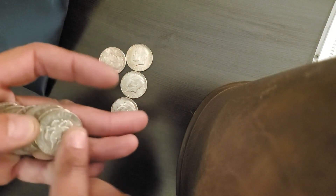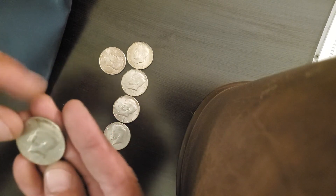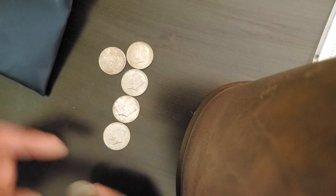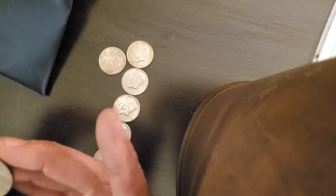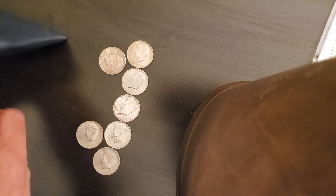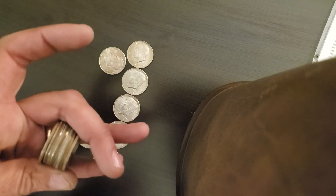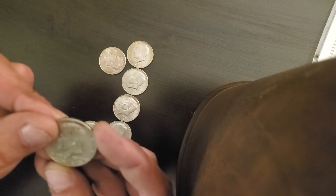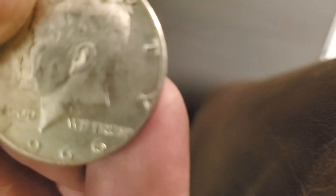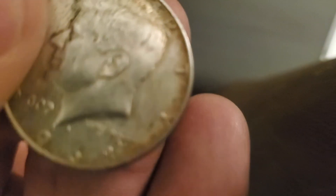We definitely got one right here on the end — a 1966. And I got one right here — the lighting is horrible — a 1968. There's another one here — another 1968. I love it! Love it, love it. And the final handful — I see at least two. A 1966. And what is it... focus... a 1968, another 1968.